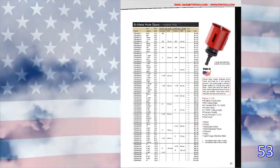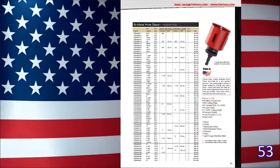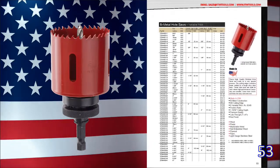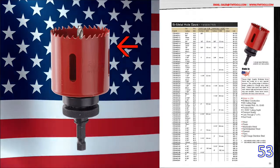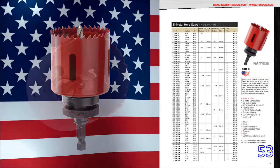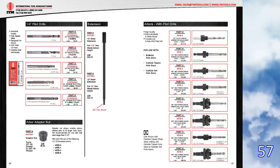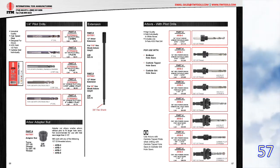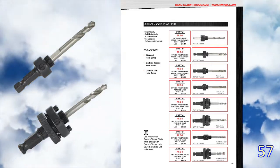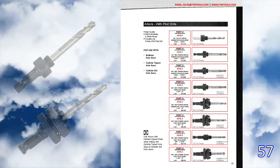Page 53 features bi-metal hole saws made in the USA. This is not a new product, but the ITM hole saw was redesigned this year with extra depth for essentially a 2-inch cutting depth, a better backing plate so wood doesn't get jammed inside the cup, and an improved tooth geometry for better life. Page 57 lists an entirely new arbor offering for hole saws. These arbors have been completely redesigned to fit in most impact drivers, and of course you can still use them in a half-inch drill.